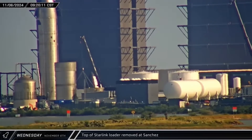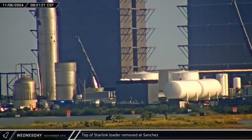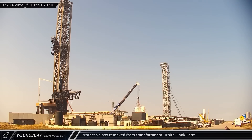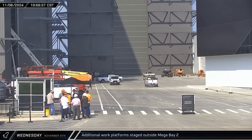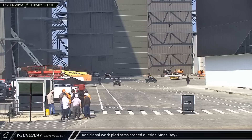Later that morning, over in the scrapyard at the Sanchez site, a crane could be seen lifting off the top half of the white Starlink loader box as crews worked to scrap the apparently obsolete prototype. Down at the launch complex, a crane removed the protective steel shell from around the large transformer at the end of the electrical bunker, presumably to allow temporary increased access to the equipment for some kind of work before the next launch. Back at the build site, additional access platforms were delivered to the ring yard area as SpaceX works to fit out the building, allowing for more vehicles to be worked on concurrently.